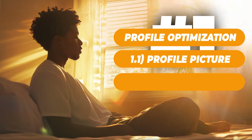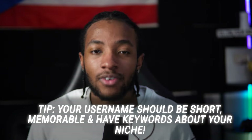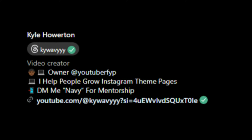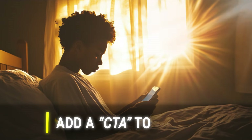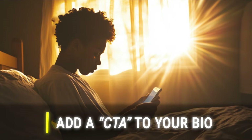Action step two: username and bio optimization. You want a username that's short, memorable, and relevant to your niche. When it comes to your bio, keep it short but highly impactful. Use keywords that actually target your audience so that you'll pop up when they search things on Instagram. Also, make sure to add a call to action — something like 'follow me,' 'watch more here,' 'follow for this,' and so on.